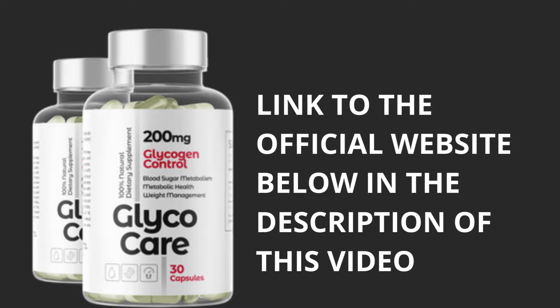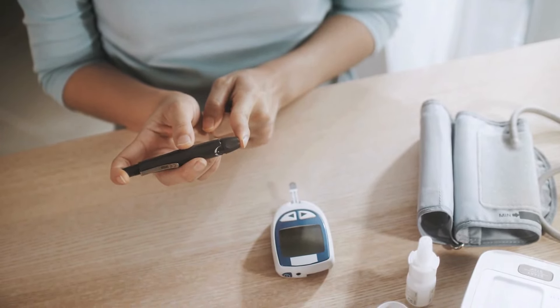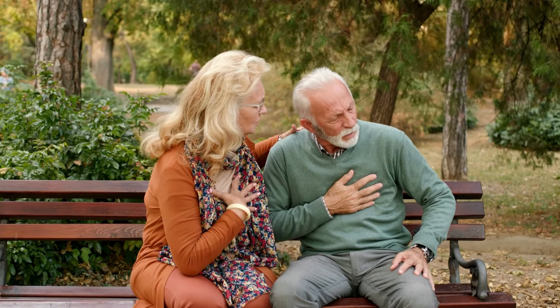I decided to buy the GlycoCare supplement because I was dealing with high blood sugar levels and I was starting to lose my sight. On a daily basis I was experiencing chest pains, headaches and many other symptoms due to diabetes, so I went to the doctor and he prescribed GlycoCare.